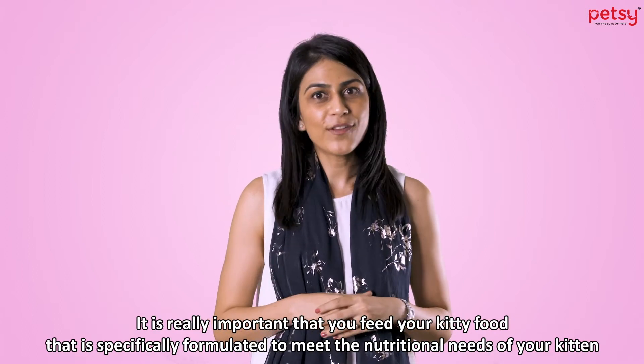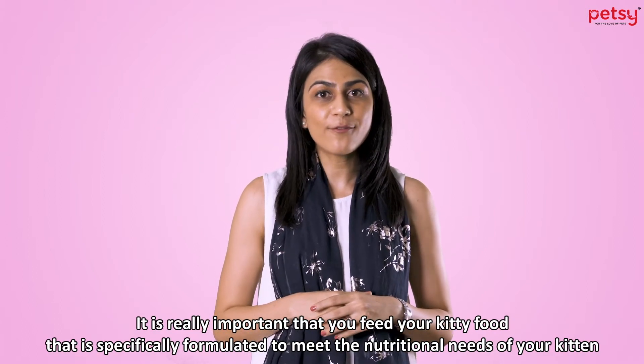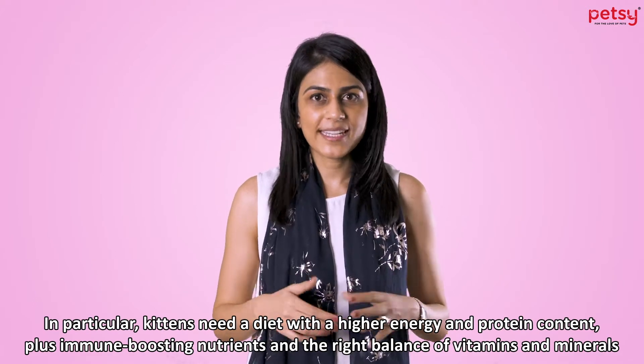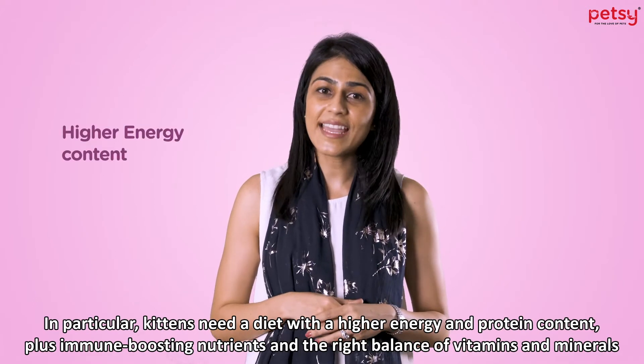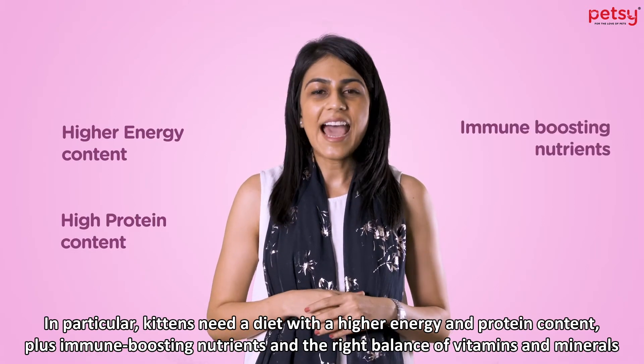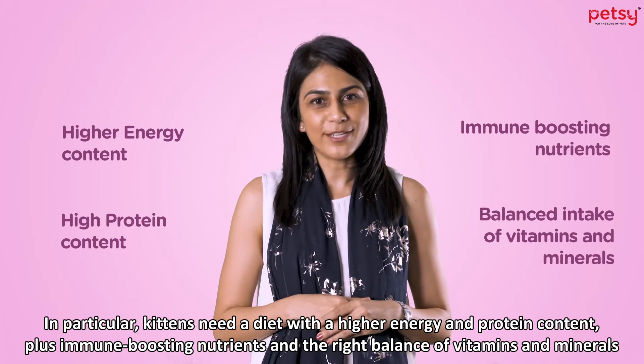It is really important that you feed your kitty food that is specifically formulated to meet the nutritional needs of your kitten. In particular, kittens need a diet with a higher energy and protein content, plus immune-boosting nutrients and the right balance of vitamins and minerals.